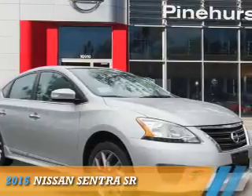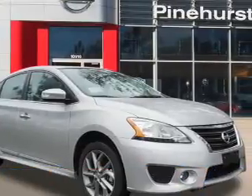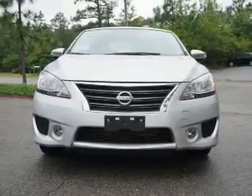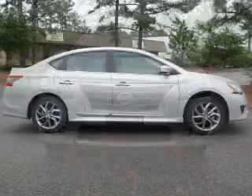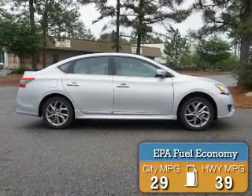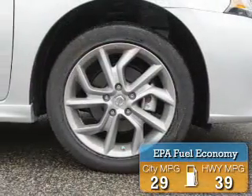Presenting the 2015 Nissan Sentra. It's powered by front-wheel drive, a 1.8 liter 4-cylinder engine, and a continuously variable transmission. Great fuel efficiency saves you money by requiring fewer trips to the gas station.